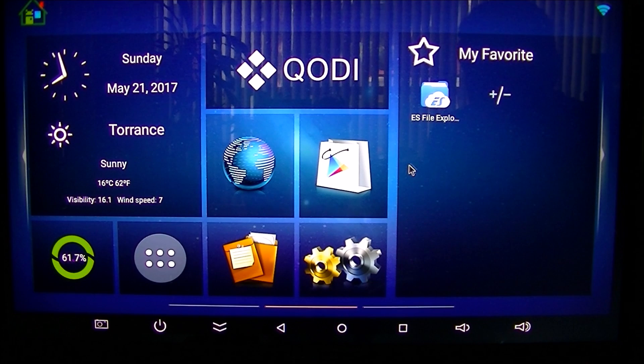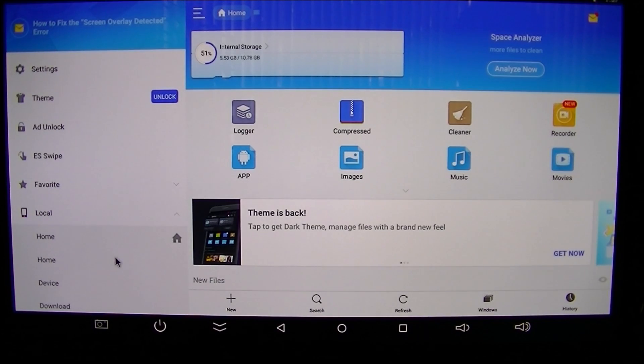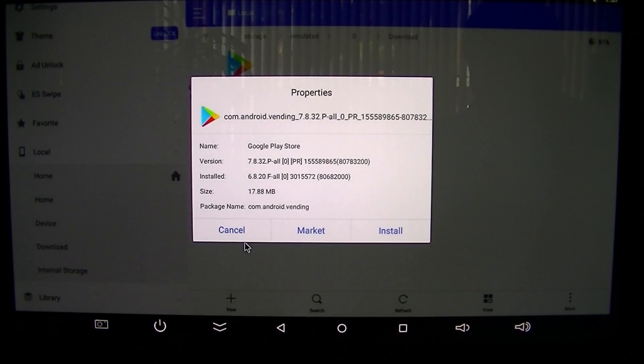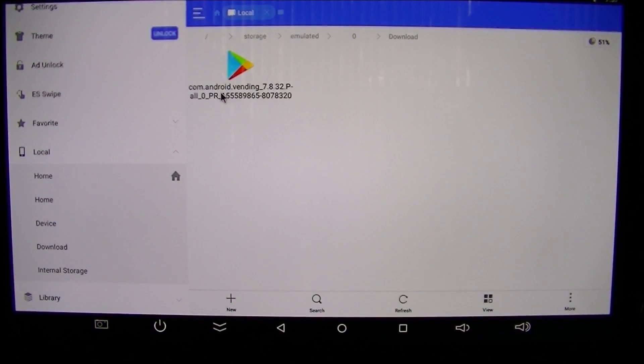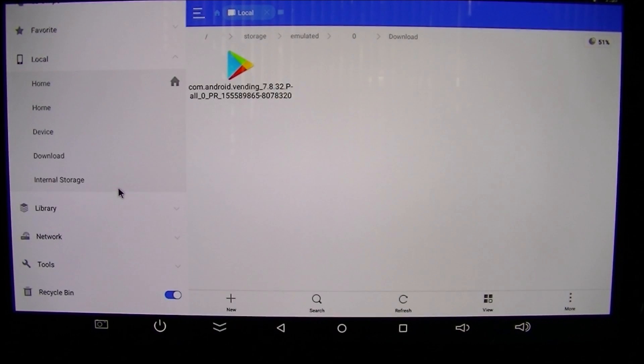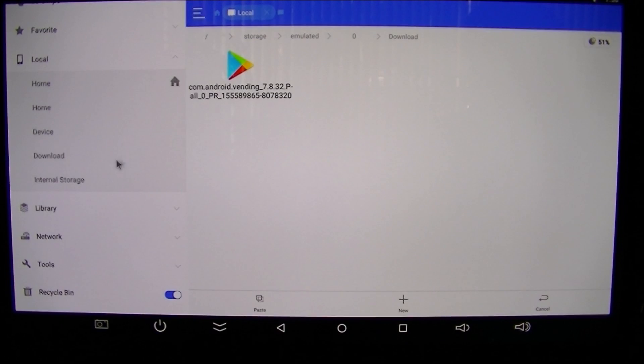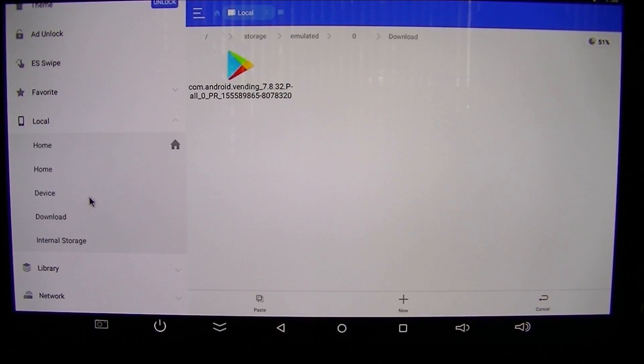I'm using ES File Explorer - you could use another explorer if you want, but it needs to have root access. If you don't have root access, you cannot fix this Google Play Store error. I'm going to go into ES File Explorer, navigate to the download directory, and here's the file I just downloaded. Now I'll go to 'Root Explorer' in the menu and turn it on, then select this file and say 'Copy.'